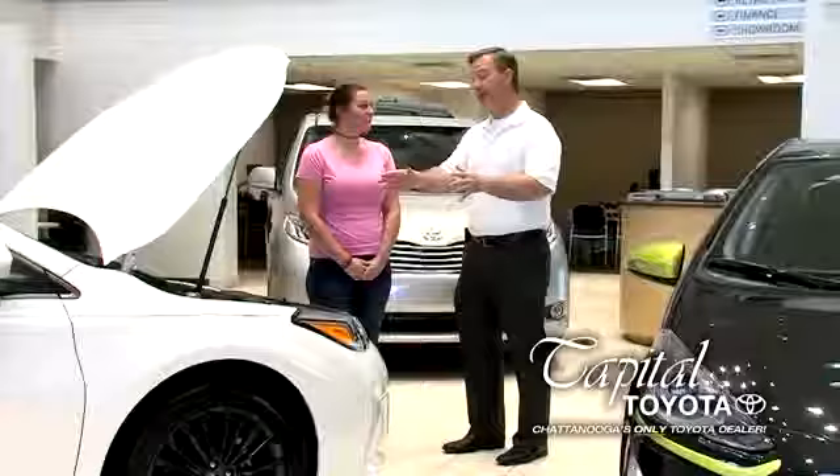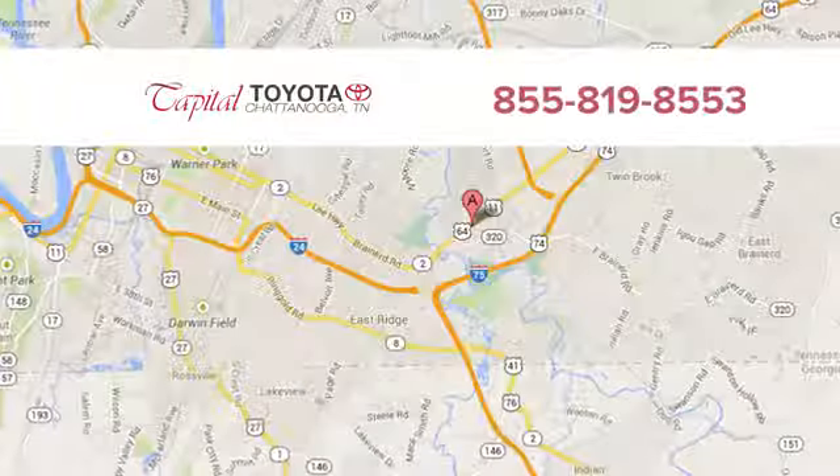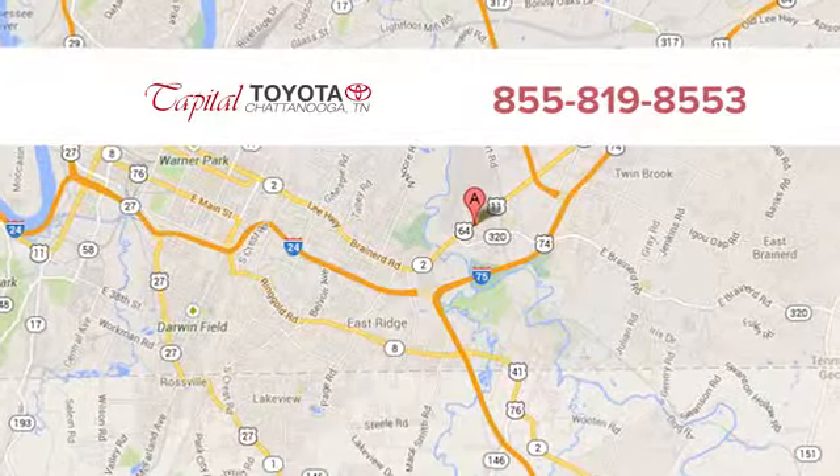Take it for a test drive today. Discover top notch friendly customer service at Capital Toyota. We're easy to find on Lee Highway in Chattanooga.